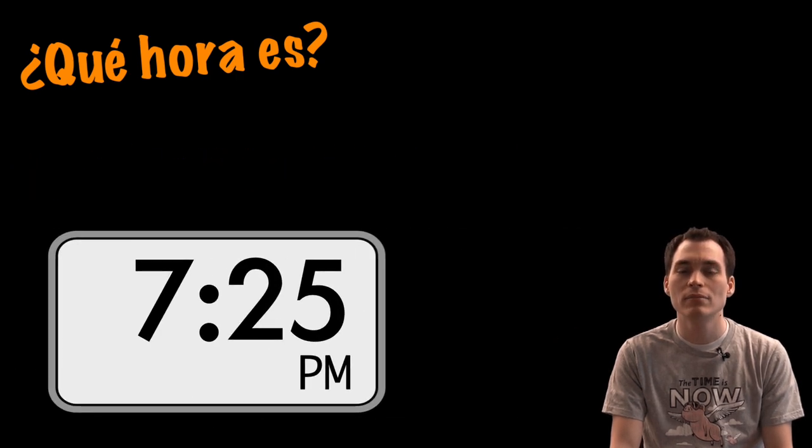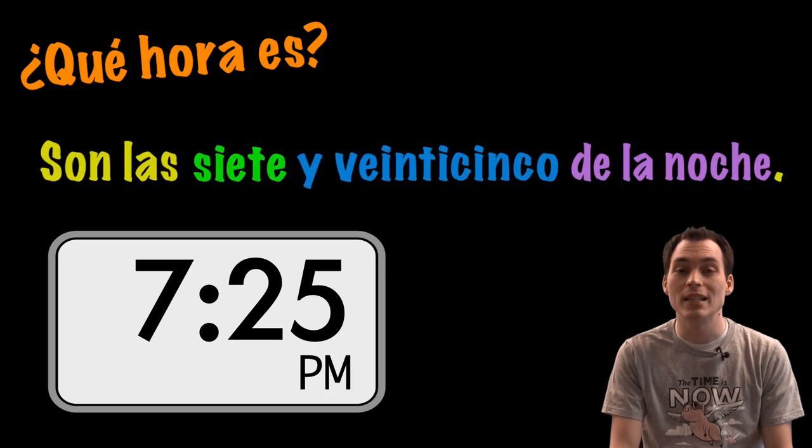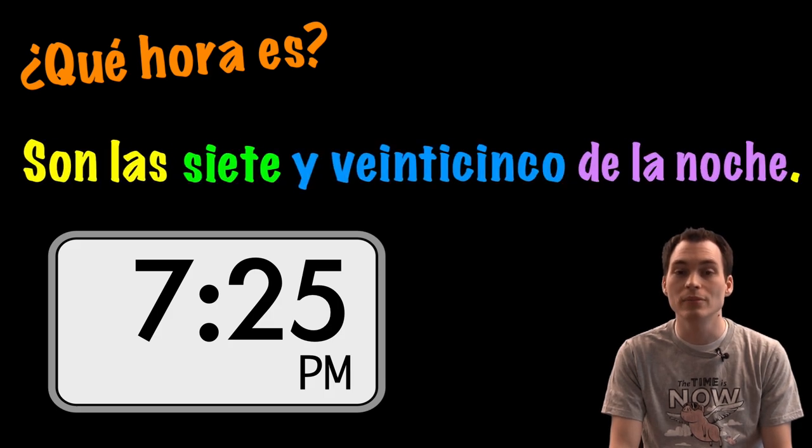¿Qué hora es? Son las siete y veinticinco de la noche.